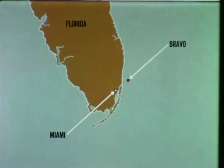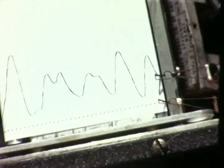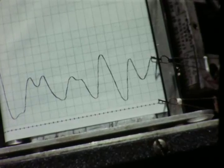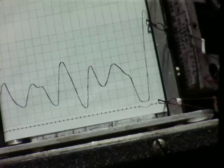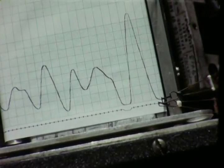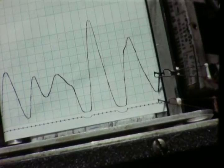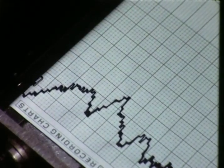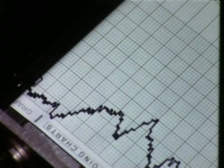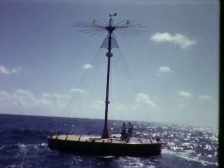Early on September 8th, 1965, the center of Hurricane Betsy passed within 50 miles of the buoy. Bravo telemetered data all during the storm. Waves 45 feet high were recorded. Wind speeds averaged 80 miles per hour, with gusts up to 110. All subsystems had performed normally. The buoy had survived with no damage.